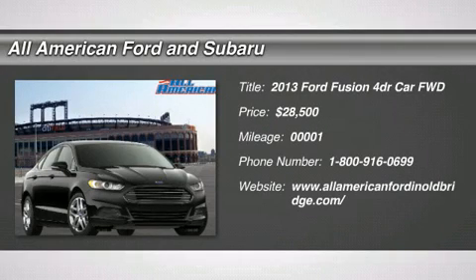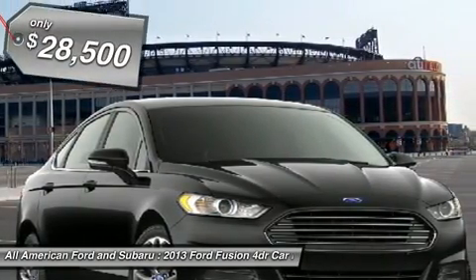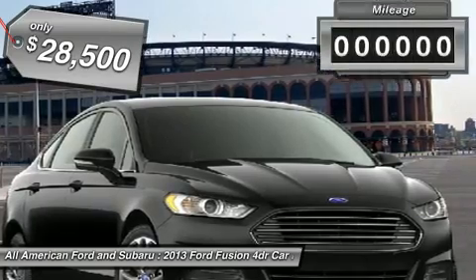The 2013 Ford Fusion. You can have both — impressive power and great economy in a Fusion, and it's priced below $30,000.